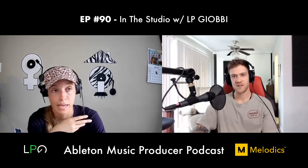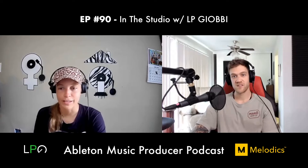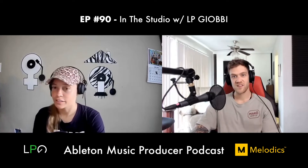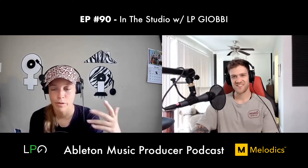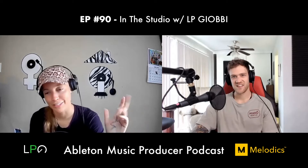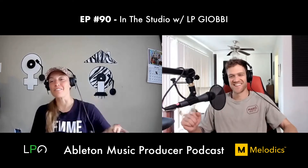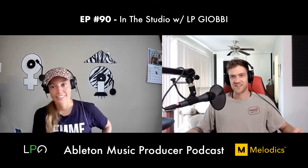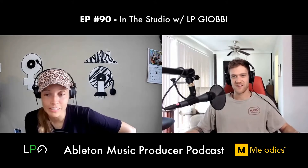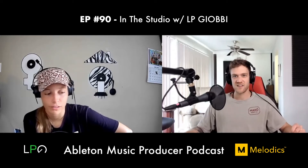Their live show used seven synths with nothing on tracks — everything was live using all vintage synths, MIDI clocked together with one SPD as the clock. The drummer didn't want to be on a click because she was a jazz player. The brain power required was mind-blowing, but that's where LP learned how to start producing and how to synthesize.